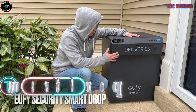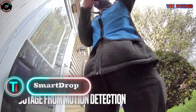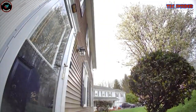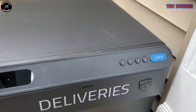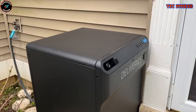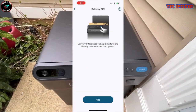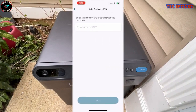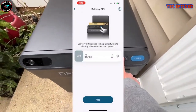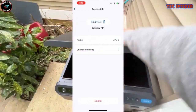Smart Drop. The Smart Drop Secure Package Delivery Box offers a contemporary solution to deter package theft and boost the security of delivered items. This device boasts a robust and easily installable design suitable for homes or apartment buildings. Equipped with a digital lock managed via a smartphone app, it restricts access solely to authorized individuals. Additionally, it features an integrated camera capable of capturing suspicious activity, creating a visual record of the delivery process.